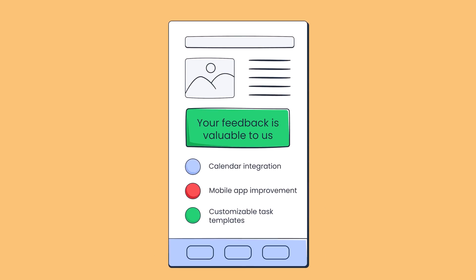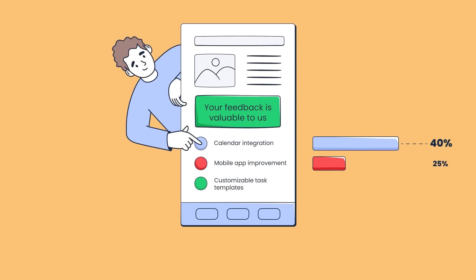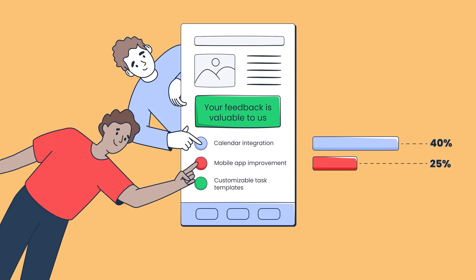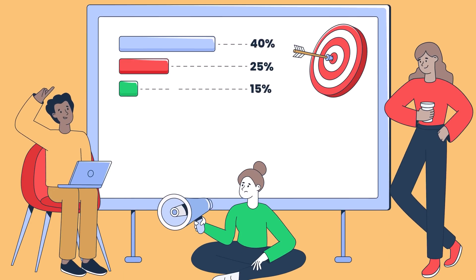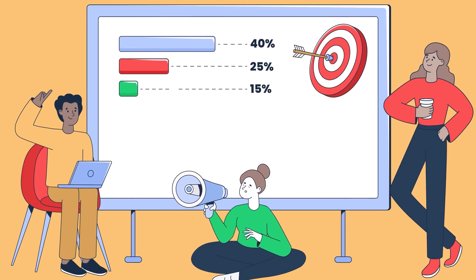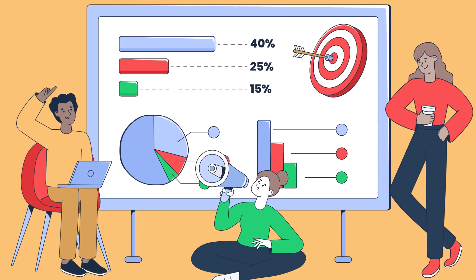This improves customer experience and increases their lifecycle. Moving on to how product teams can use email marketing — survey campaigns can be a great source of data, helping them identify areas for improvement and development. Let's say you have a SaaS product management platform and send a survey email asking about features your active users would like to see. Results show 40% request calendar integration to sync tasks with Google Calendar, 25% say the mobile app is slow and needs improvement, and 15% ask for more customisable task templates. With this data, product teams can re-evaluate their development plans and consider implementing features that meet technical feasibility and strategic vision, improving retention, satisfaction, and product value.